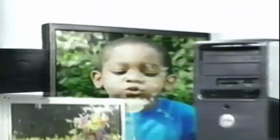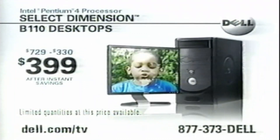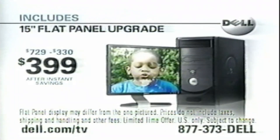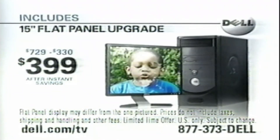Call or go online today, where you'll find all kinds of great deals on Dell desktops. Like this awesome Dell Dimension desktop with an Intel Pentium 4 processor and a 15-inch flat panel upgrade for only $399. It's the ultimate value in desktops defined.